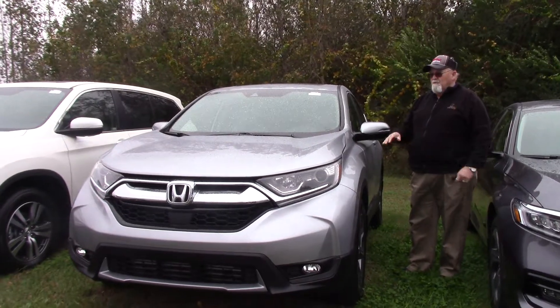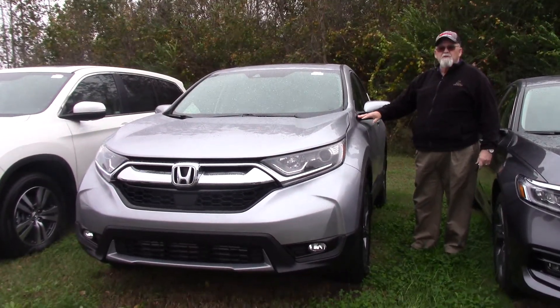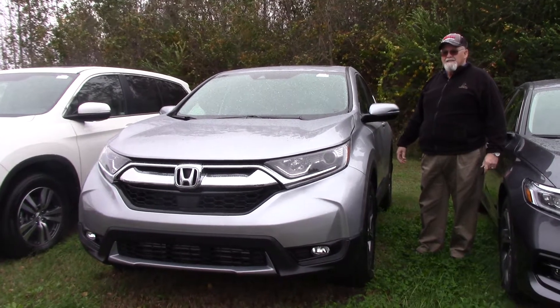Welcome to Hero Investor Honda. I have right here, fresh off the truck, the new 2018 Honda CR-V.